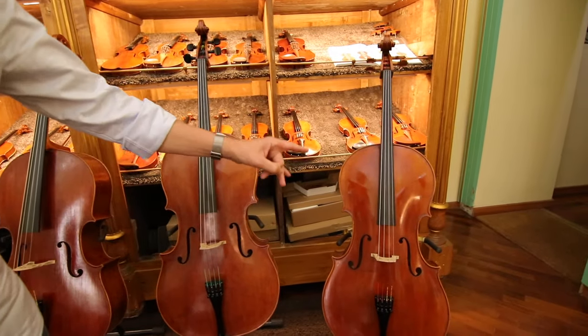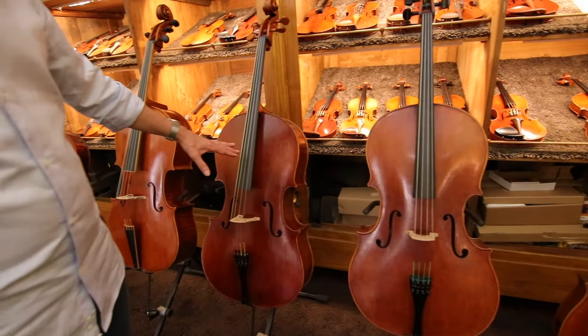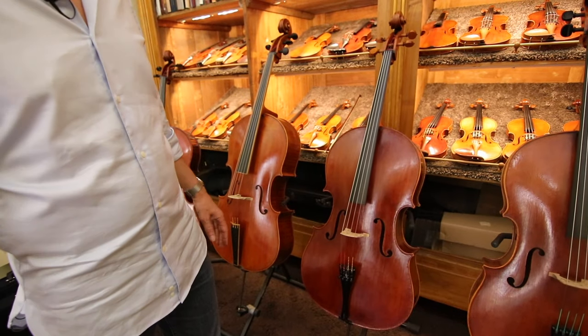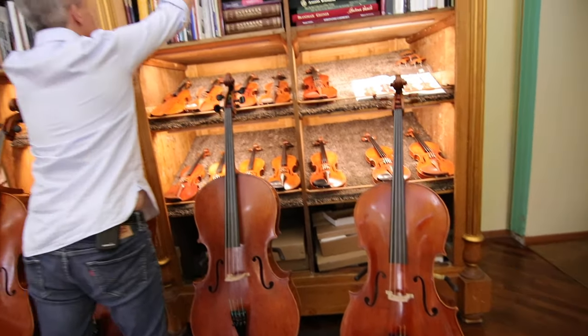Then we have Stradivari, who was definitely the next one. And then a little bit later, maybe 10 years later than Stradivari, something like that — Domenico Montagnana.